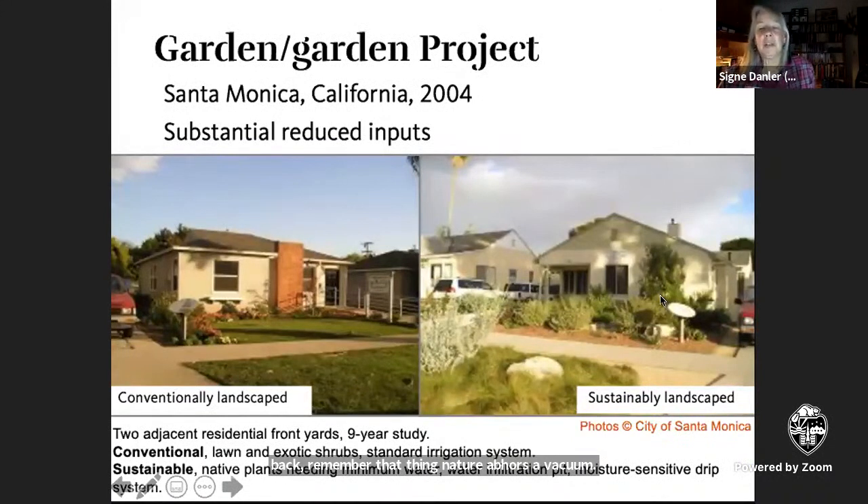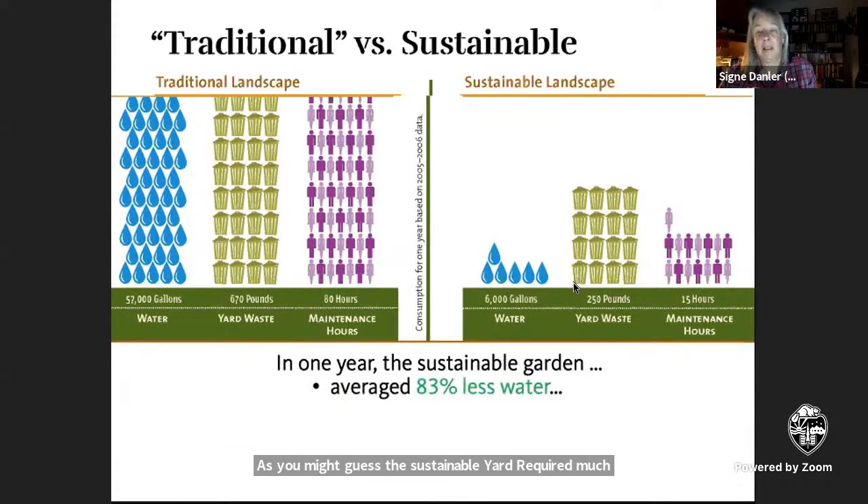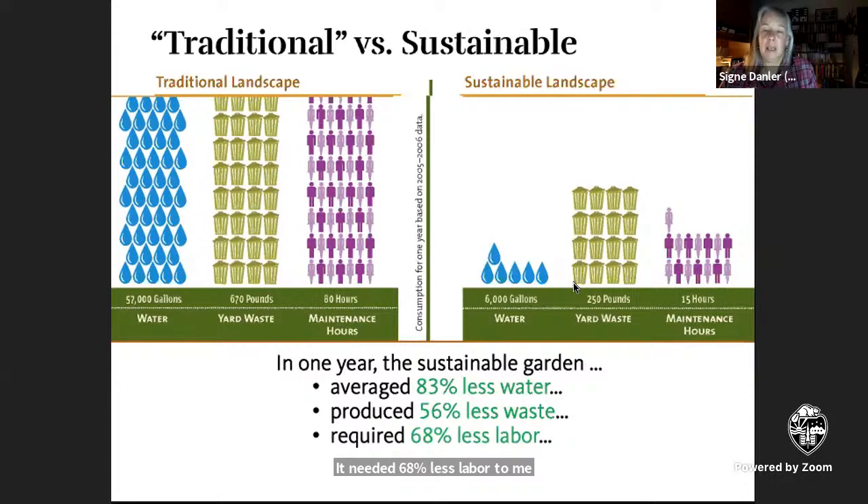While we may believe intuitively that a diverse densely planted landscape is more sustainable than a conventionally maintained lawn, there's actually research to back this up. In a study from 2004, two similar residential yards were compared. One had a conventional front yard of lawn, a few exotic shrubs, and an irrigation system to keep it green. The other was landscaped with drought-tolerant native plants, a water infiltration pit, and a drip irrigation system. The sustainable yard required 83% less water, sent 56% less waste to the landfill, needed 68% less labor to maintain, and cost $2,200 per year less — in 2004 dollars.